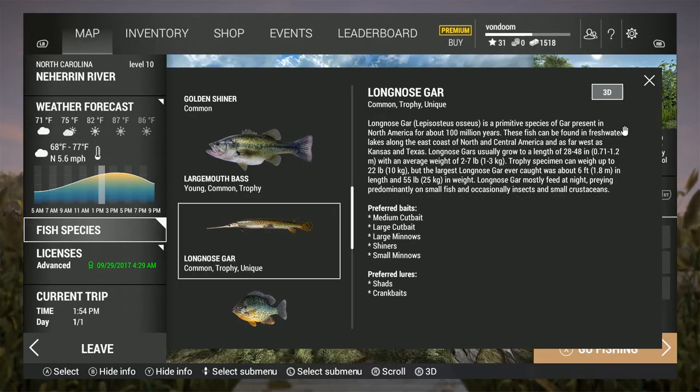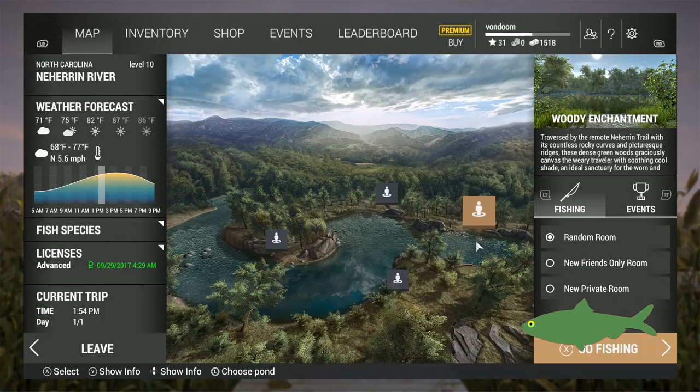Now I'm going to be breaking this video down into three sections. First we're going to start with location. Next we're going to cover tackle and gear. And then finally the most important part of any fishing trip, the retrieve. Now let's get on that location.